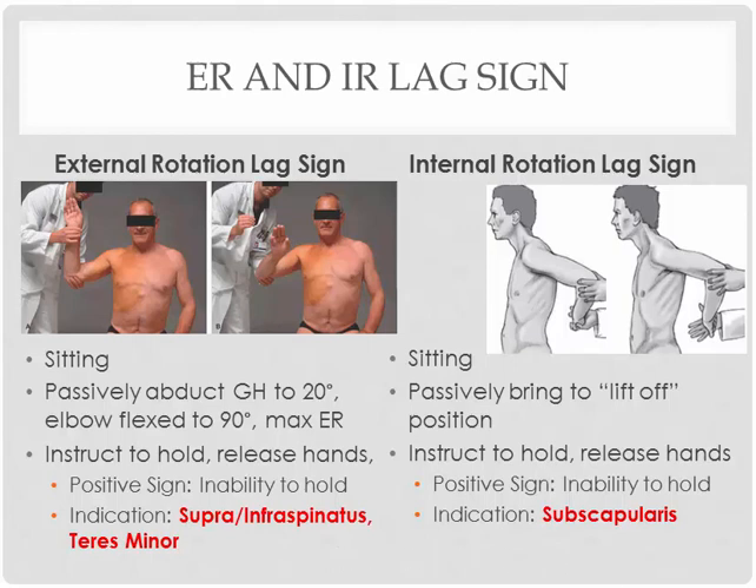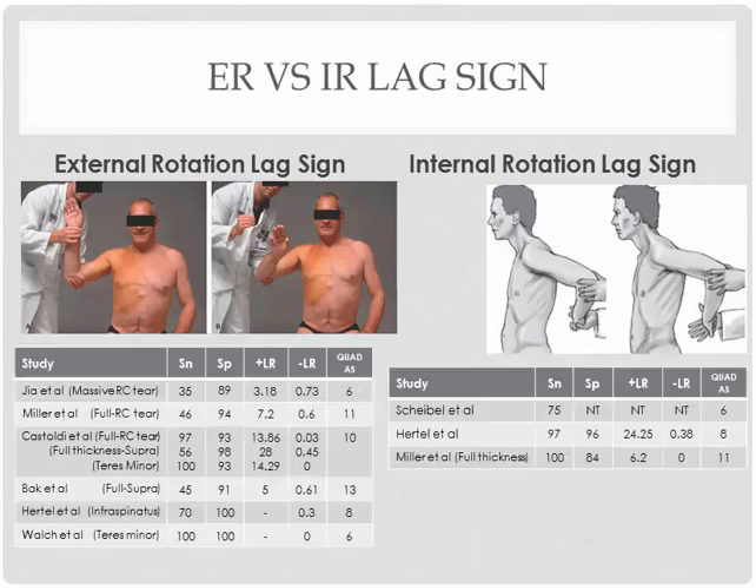Although these are not famous tests, I would actually recommend using them — and here's why. What I see is very consistent, great, solid numbers to rule in this condition. Even for ruling out, I do see some lower numbers, but also some high numbers at the same time. So this is actually one of the very decent special tests for rotator cuff tears. Similar numbers for the subscapularis — ruling in looks awesome, and even ruling out is looking very solid. These may not be 100% famous yet, but they might be one of the most powerful special tests for you to use.